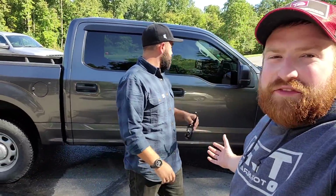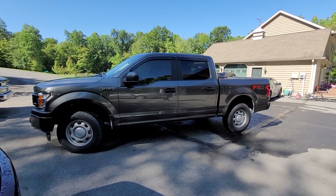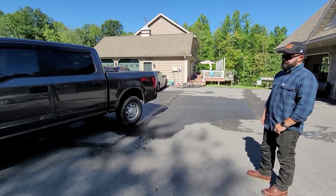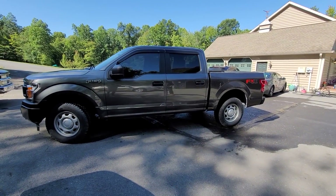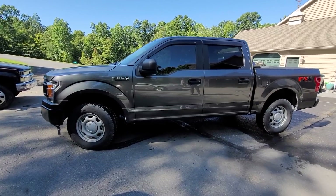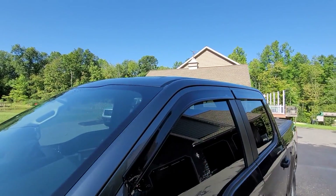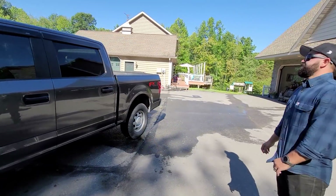He has a 2018 F-150 as you can see, and he was talking about doing some modifications and I thought maybe me and our friends at Rough Country could help out. So Zach, what happened is... he's poor. Pretty much. Doesn't work that hard. So he's like, give me the most basic grandpa truck as possible. Like I want the steel wheels, I want the hail damage on the roof, everything like that.